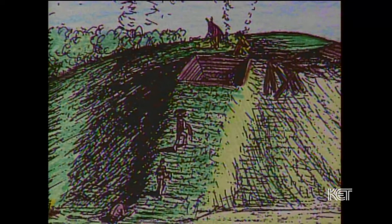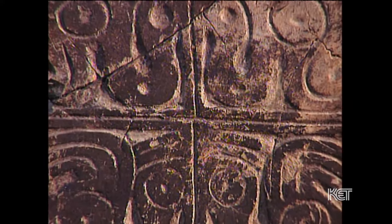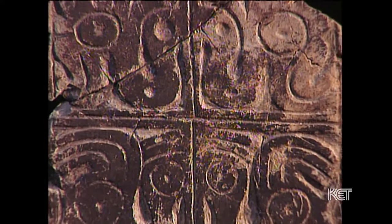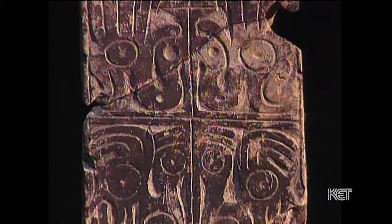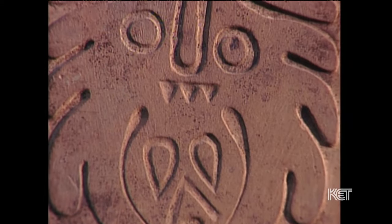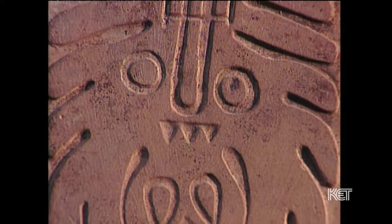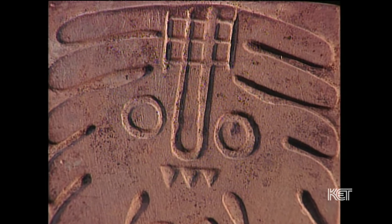The Gateskill Mound has been impacted by looting in a couple of instances. There are two tablets that have come from the Gateskill Mound with the style of figures found on other mound tablets from the Adena culture area, which includes central Kentucky, western West Virginia, and Ohio.